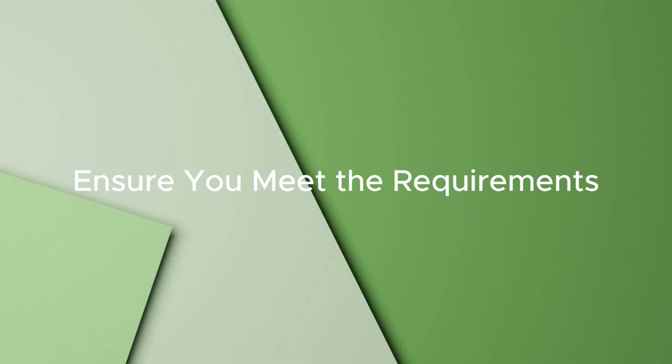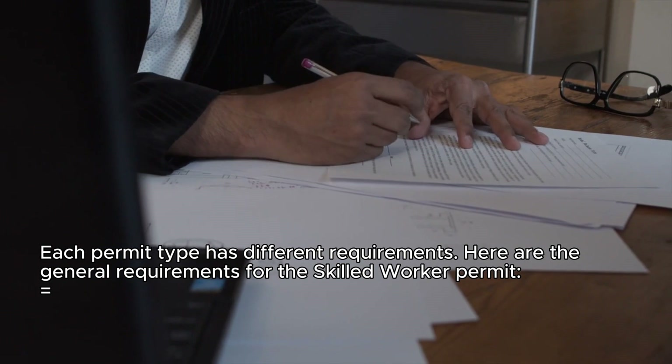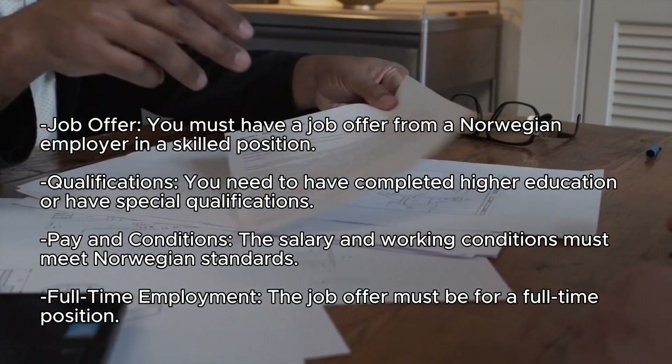Step 3: Ensure you meet the requirements. Each permit type has different requirements. Here are the general requirements for the Skilled Worker Permit. Job offer: you must have a job offer from a Norwegian employer in a skilled position.